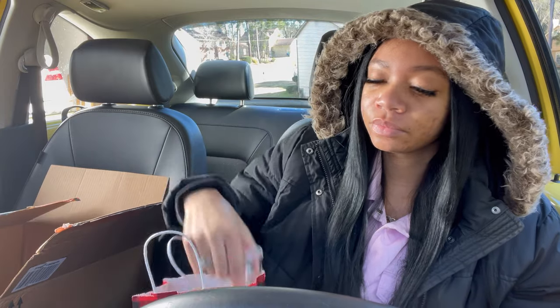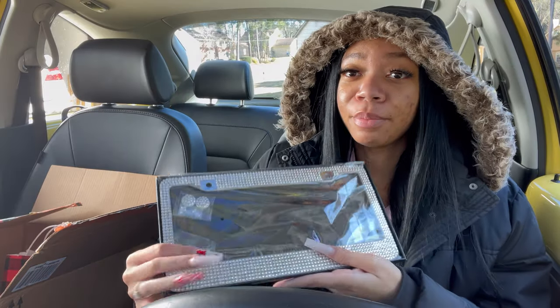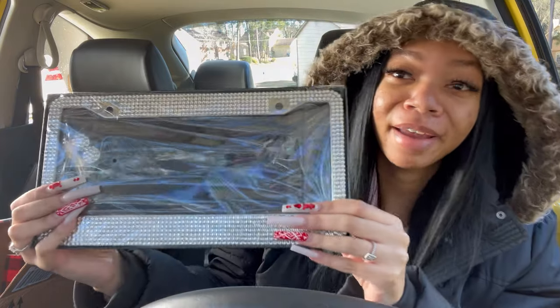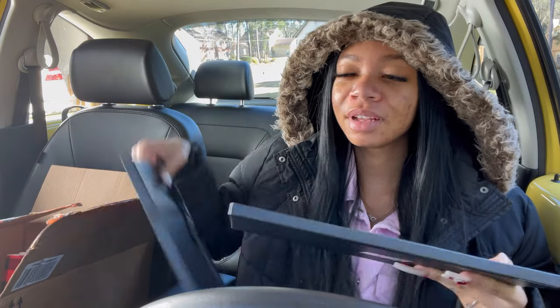This one isn't from Amazon — my sister got me this for Christmas. It's a little vent clip with a scent, so cute. It goes into the vent and you put a little scent in there. I got the strawberry pancakes, one of my favorite scents. I also got a bedazzled license plate frame, so cute. I gotta get my dad to put it on, but yeah, the theme for my car is bling.